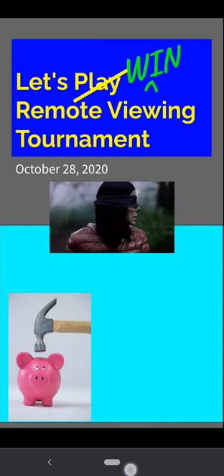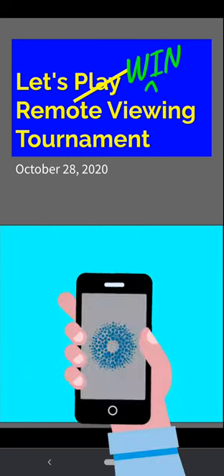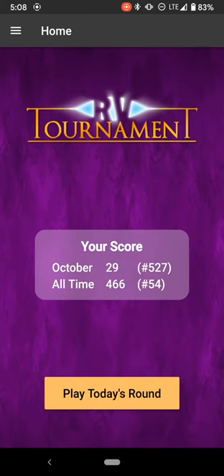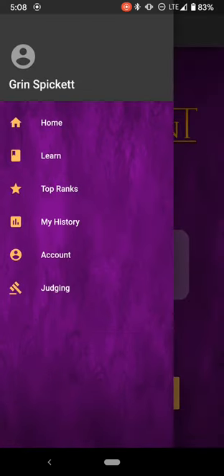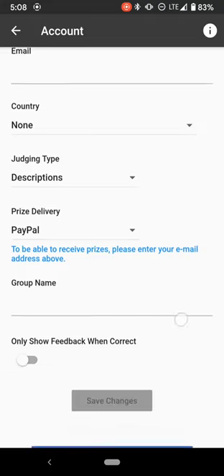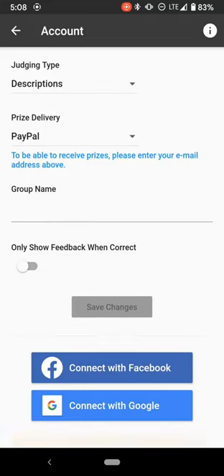Previously I had been covering the screen with my hand in order to make this work with Remote Viewing Tournament. First let's head over to the app settings and make sure that we have the correct thing switched on. Down here at the bottom is the new toggle: only show feedback when correct.